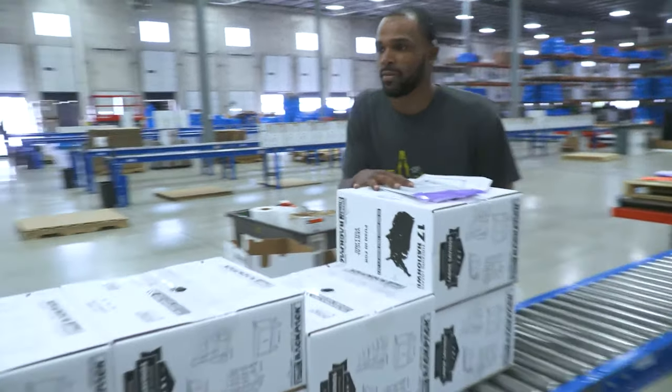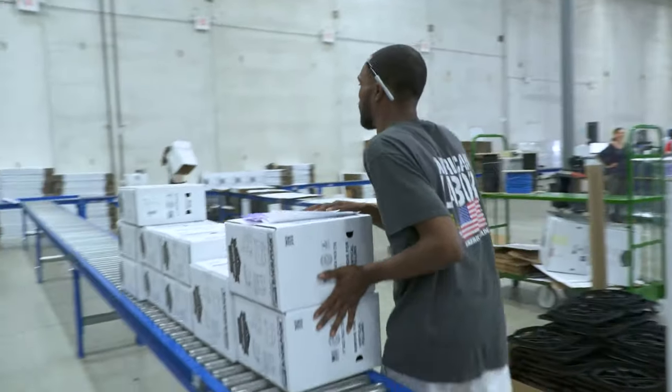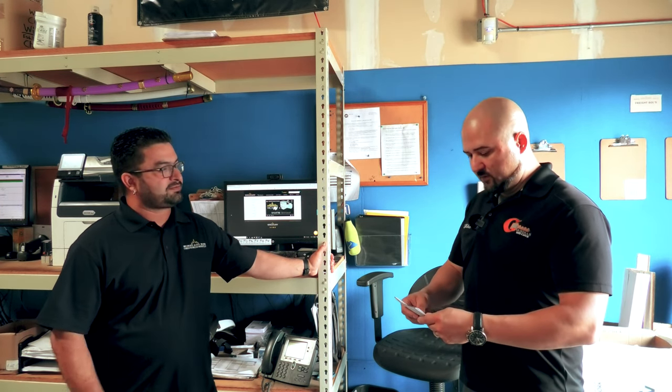Did you start in an entry-level position? I started as a regular guy in the warehouse pulling wire, and little by little made my way up. I became an assistant manager at another location in Florida, and then was given the opportunity to open my own branch here in Houston.